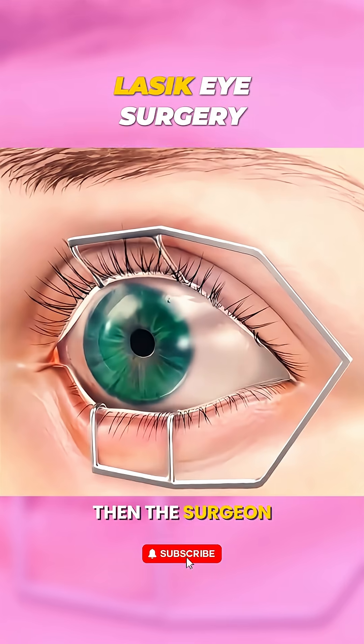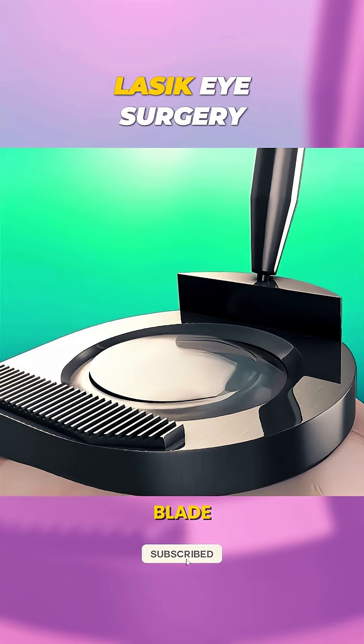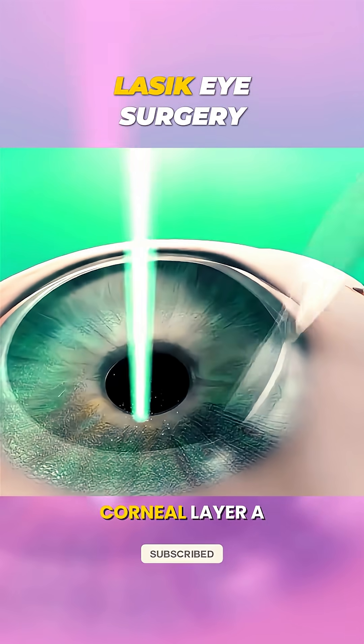Then, the surgeon creates a thin flap on the cornea using a precise laser or microblade. This flap is gently lifted, exposing the inner corneal layer.